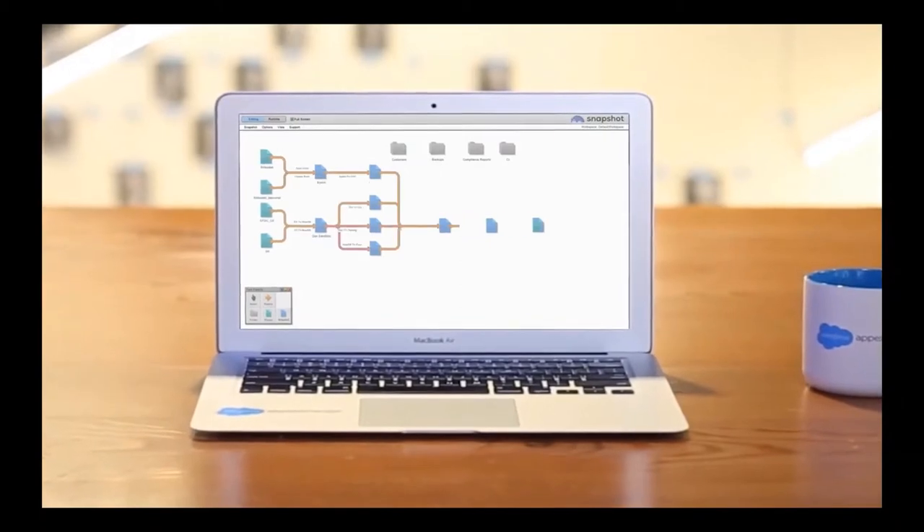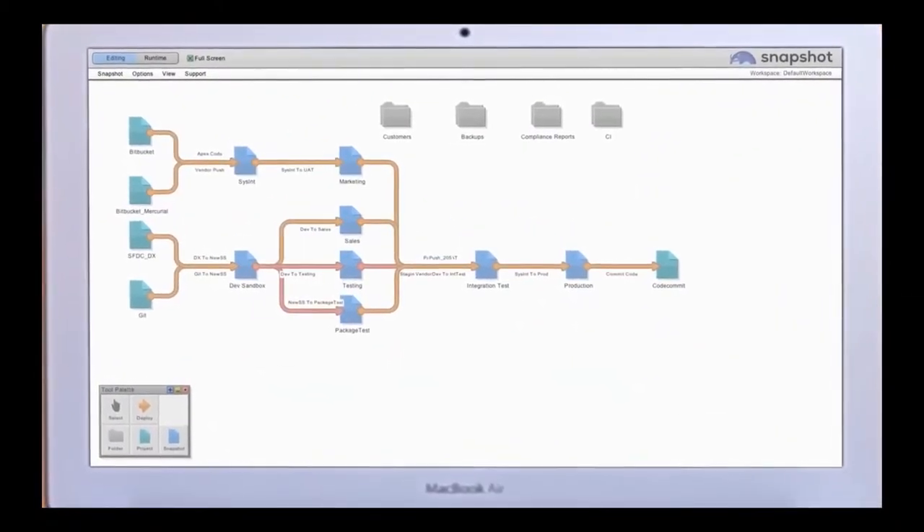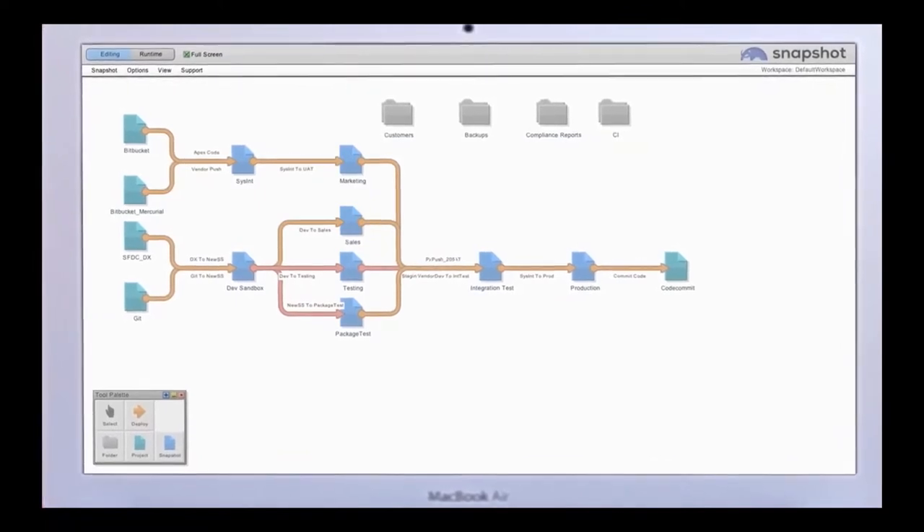MetaZoa Snapshot is a comprehensive org management solution to help maintain, manage, clean up, and optimize your Salesforce orgs.